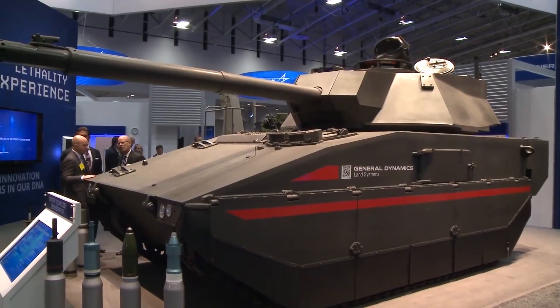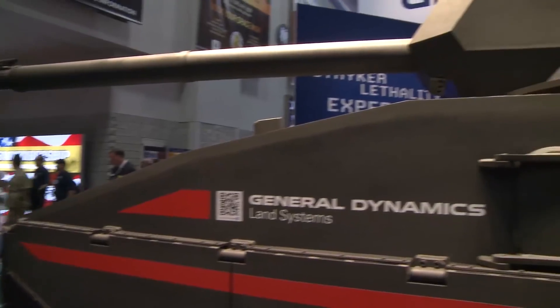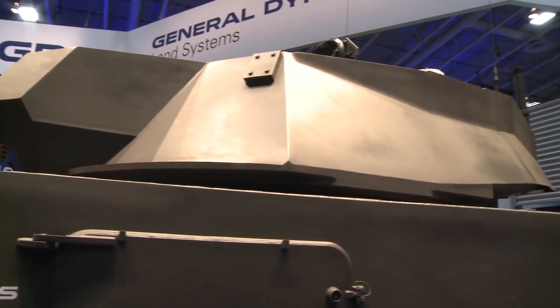This is a very impressive vehicle. What do you call this? This is a Griffin technology demonstrator. We've designed and built this over a five-month period, and we've melded three different programs into one vehicle.